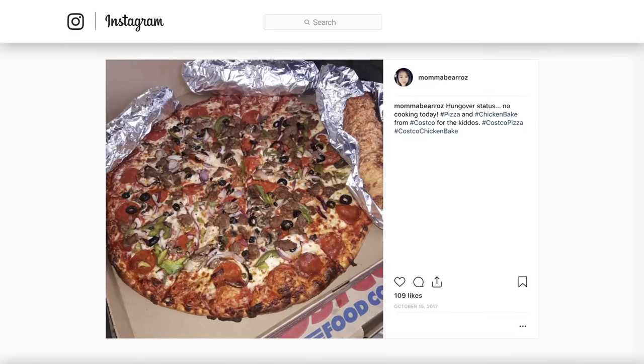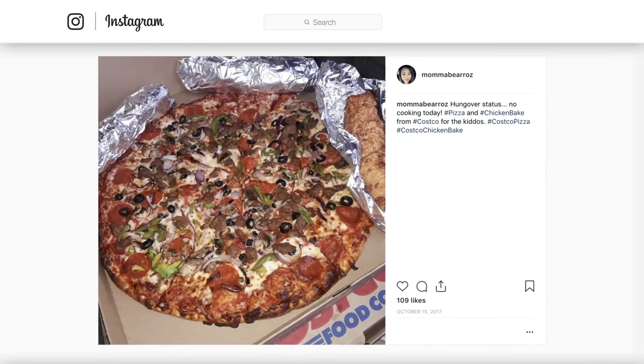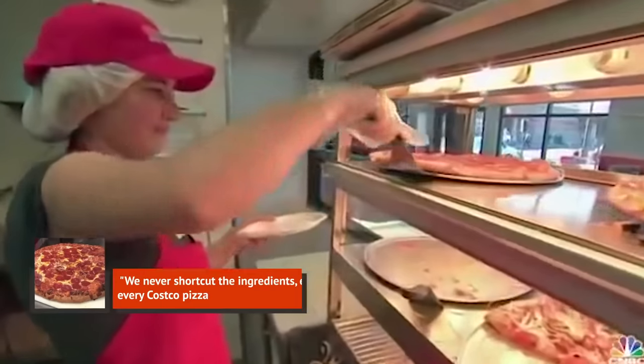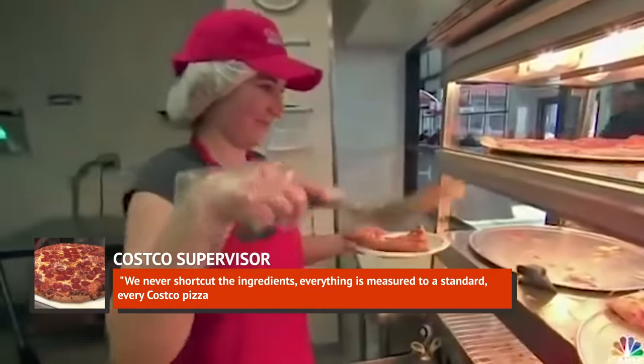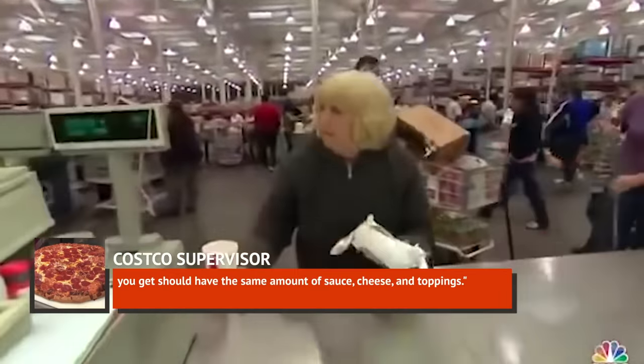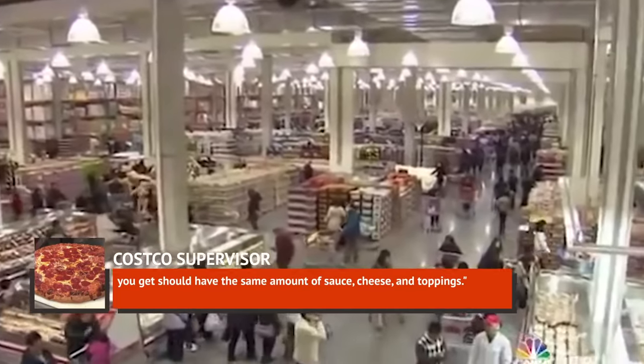You know that each slice you get will be fully loaded, no matter what you order or who's making it. One Costco supervisor bragged on Quora, saying: "We never shortcut the ingredients. Everything is measured to a standard. Every Costco pizza you get should have the same amount of sauce, cheese, and toppings."